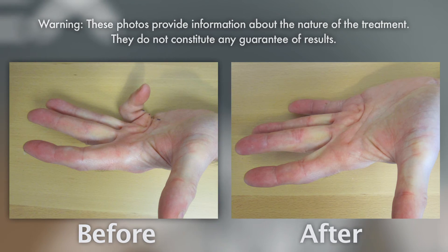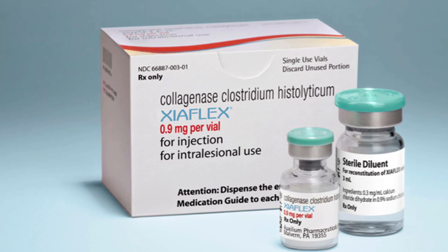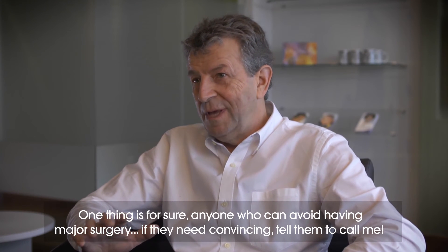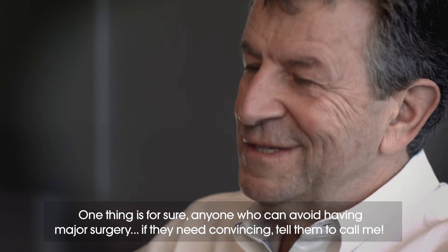If you or someone you know suffers from Dupuytren's disease, speak to your doctor to find out more about Xiaflex and see if this treatment is right for you. One thing is sure that if anyone can avoid a major operation, if they're not convinced, they'll just call me and I'll tell them what it is.